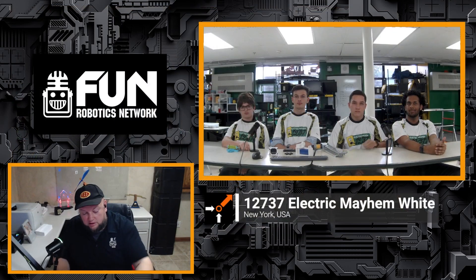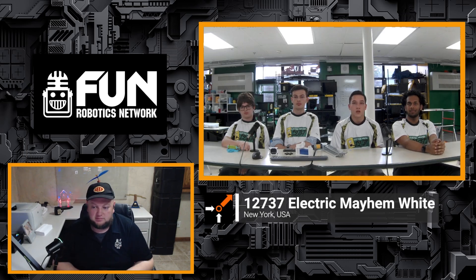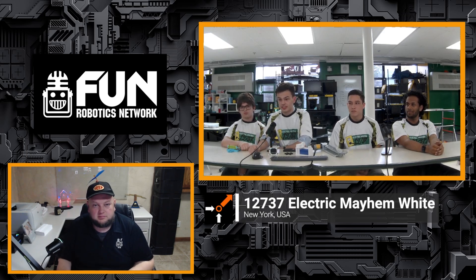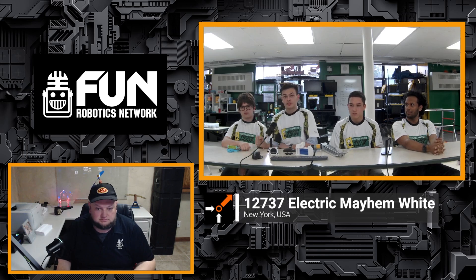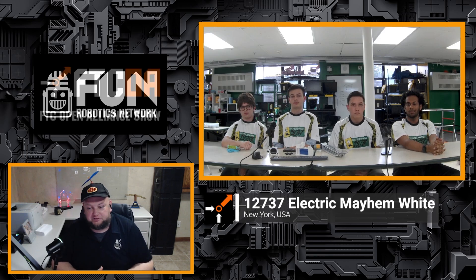So are there just two teams in your organization for FTC, or how does that work? We have two FTC teams, 12736 and 12737. We also have an FRC team, 430, and then an FLL team. It's really cool to see that whole breadth of FIRST programs. Overall, thumbs up or thumbs down — how are you guys loving your first year and the game so far?